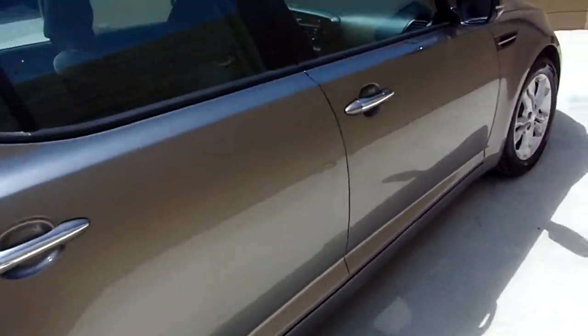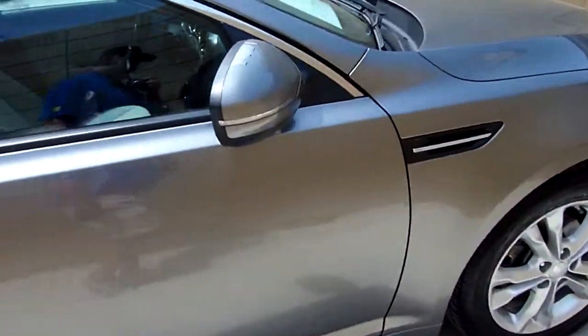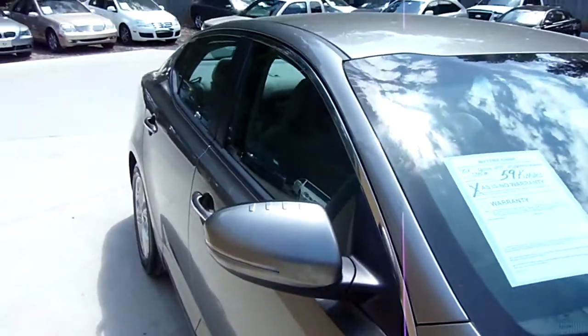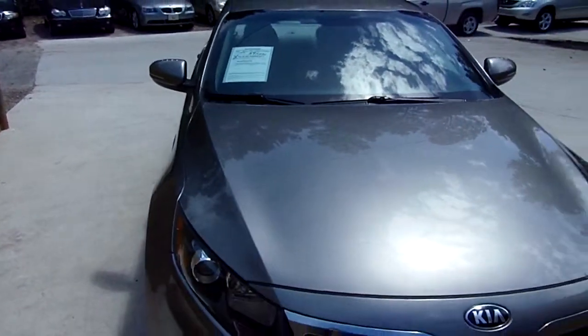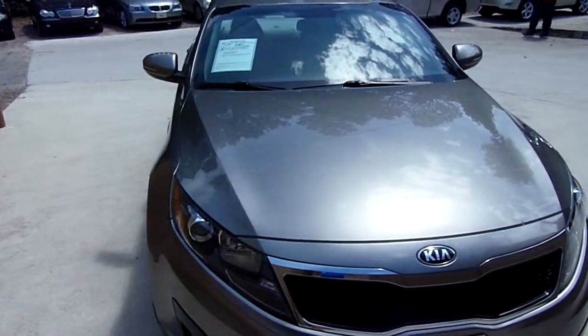We do have a wide variety of cars, trucks, SUVs, import and domestic here at AR Motorsports. But you better not wait very long — we're selling cars like candy bars at AR Motorsports.